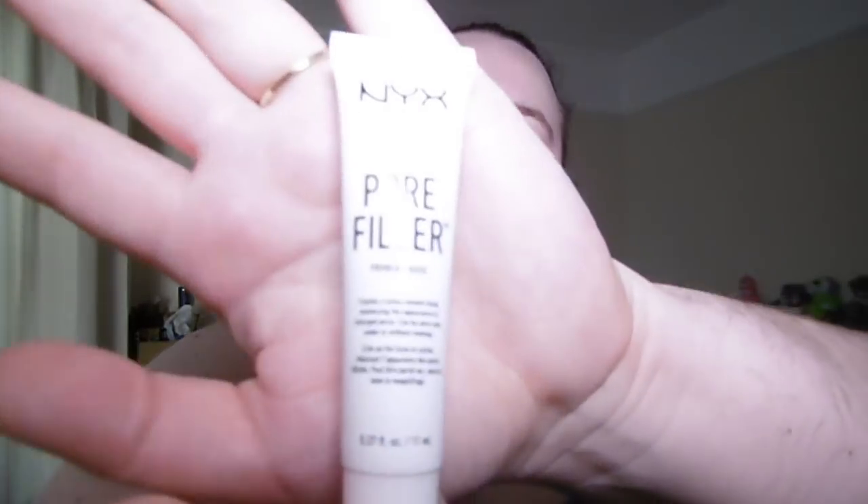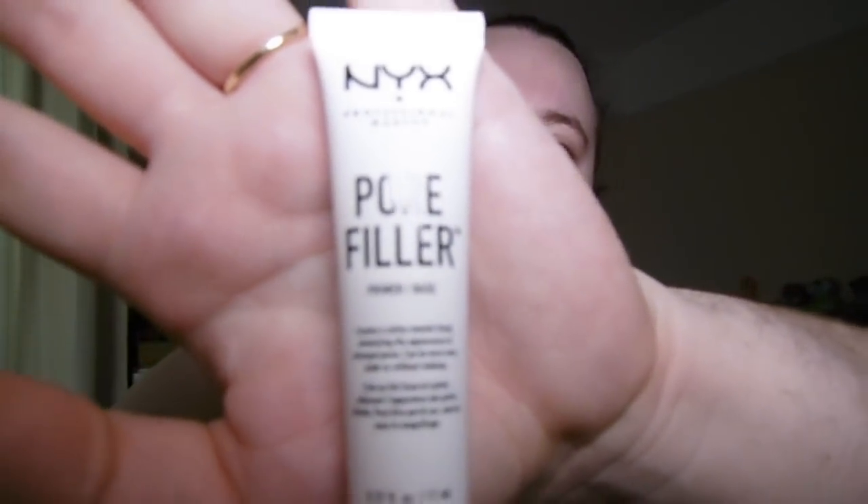Let's get going with the video. First up, all I've done is put on my moisturizer, and now I'm going to go in with my primer. Today I'm using the NYX Pore Filler Primer Base — this little bad boy here. I'm going to take some of this; it looks really weird. I was freaked out when I first saw it, but it's actually really good — it looks strange, kind of like foam, but I like it.